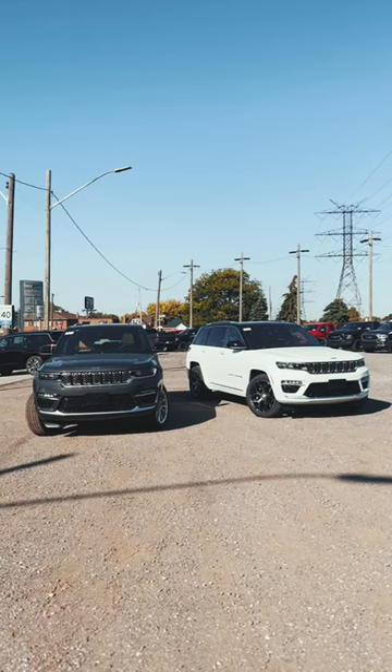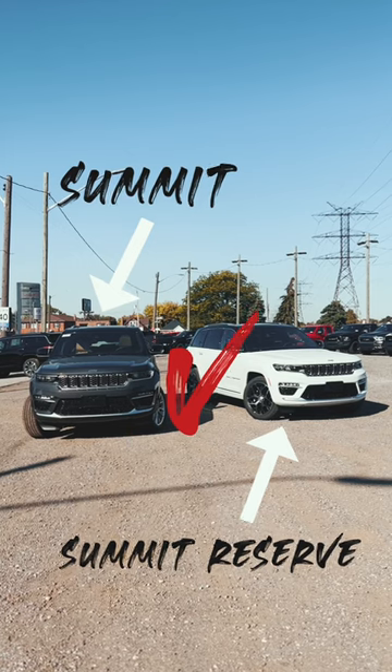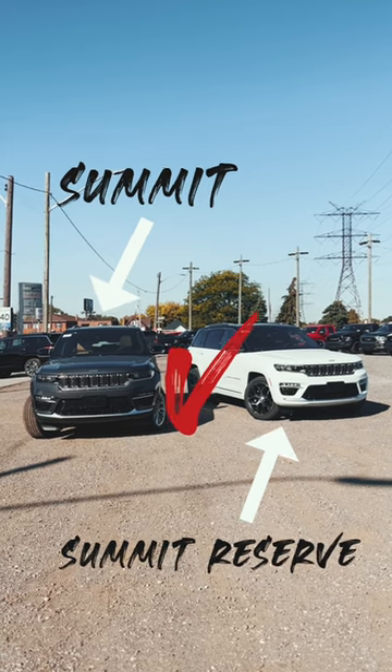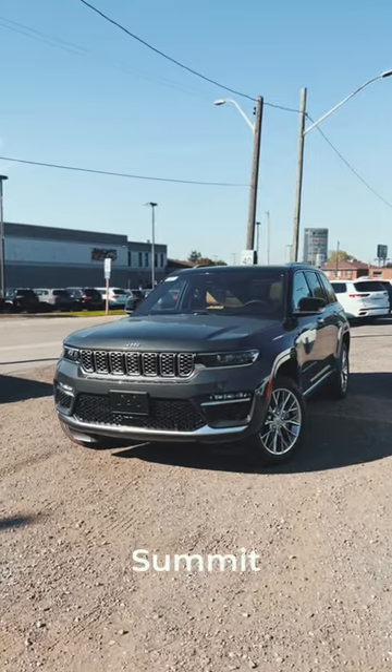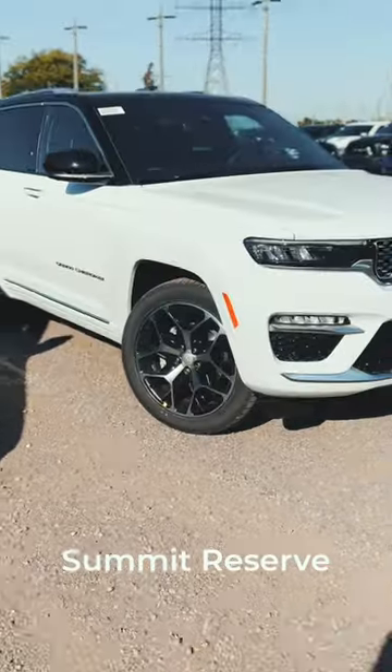Today we're looking at the new Jeep Grand Cherokee and comparing the Summit versus the Summit Reserve. On the Summit, we've got 20-inch wheels. On the Summit Reserve, we've got 21-inch wheels.